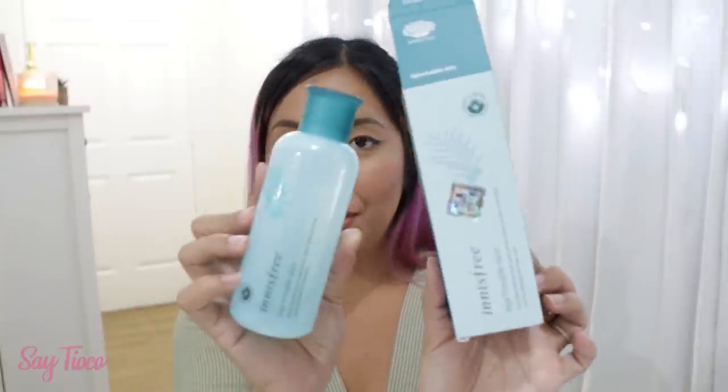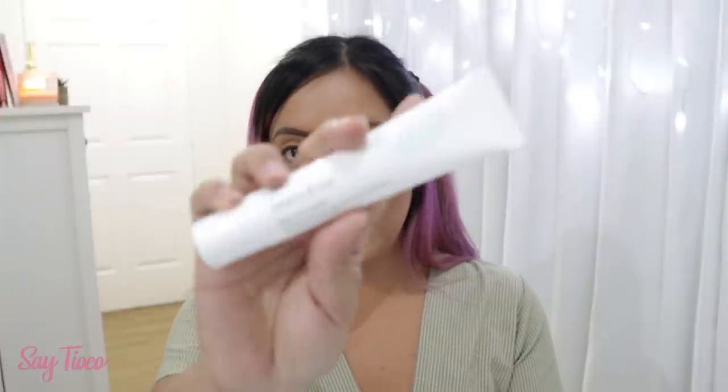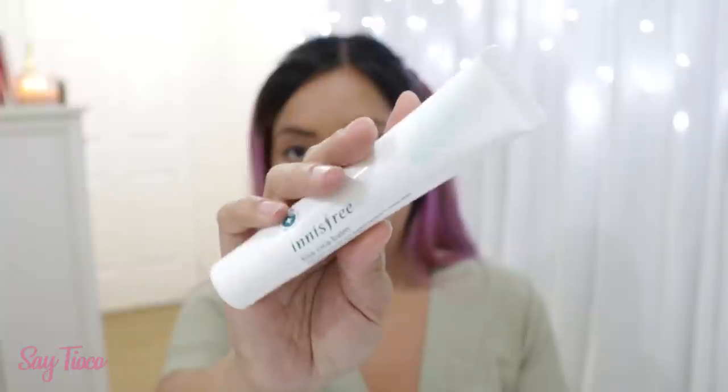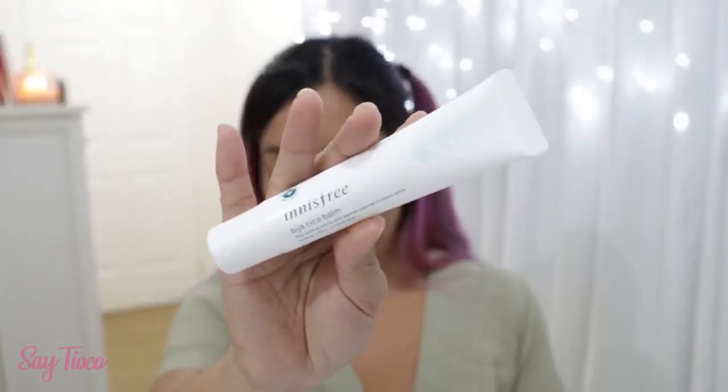So first, I have the Innisfree Bija Troubled Skin, which is like an essence or a toner. And then I also have here one of my favorite products, which is the Bija Cica Balm. So this is what I like when there's breakouts. I discovered this when I was in Korea, and this is one of the best acne products I've tried so far. So that's what it looks like. And then we also have here the Bija Troubled Spot Essence.